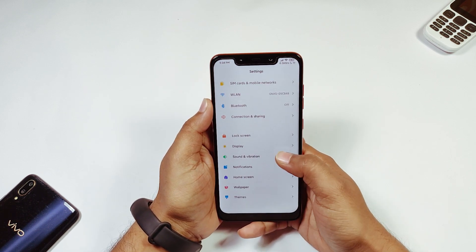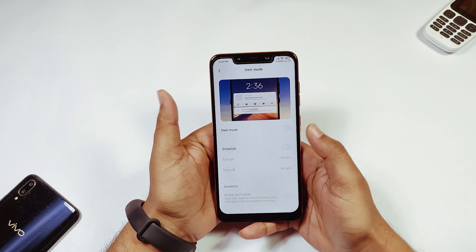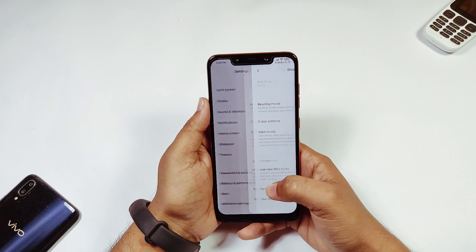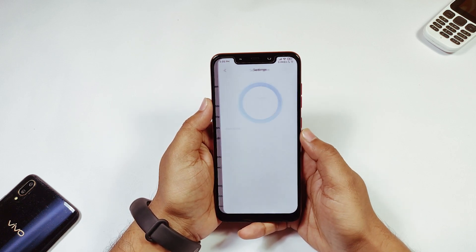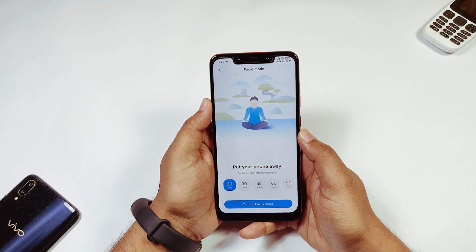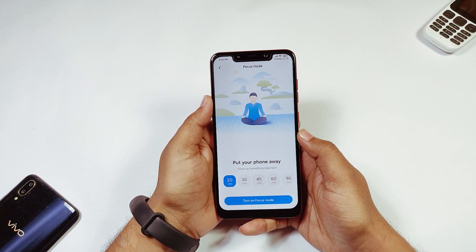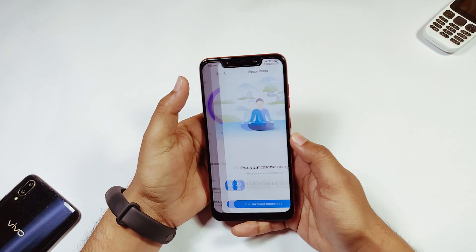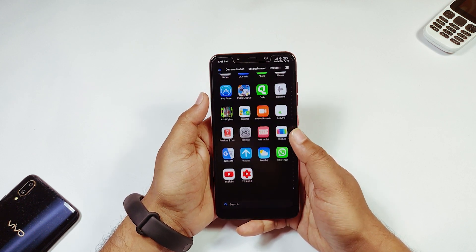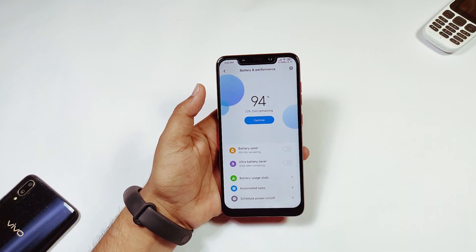So let's go to Settings. The first ROM features include dark mode, which we also get here, along with a global dark mode. For new features, we go to Screen Time, where you get a Focus Mode — so you can restrict phone usage, similar to what you get on OnePlus devices. In Security you also get new features as I mentioned in the last video, and in Battery you get an Ultra Battery Saver mode.